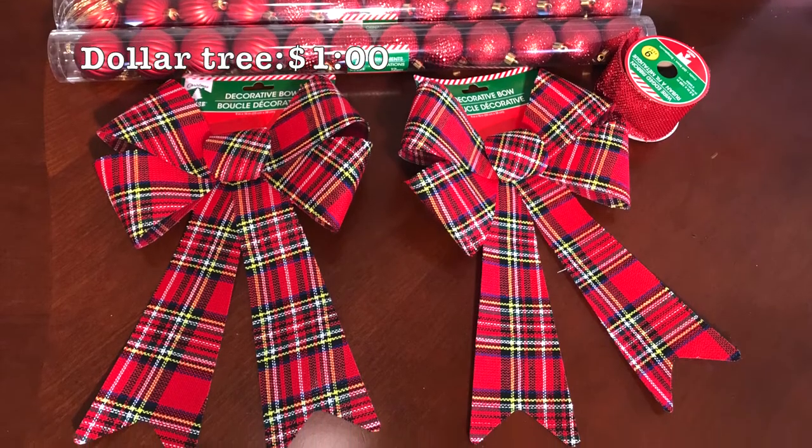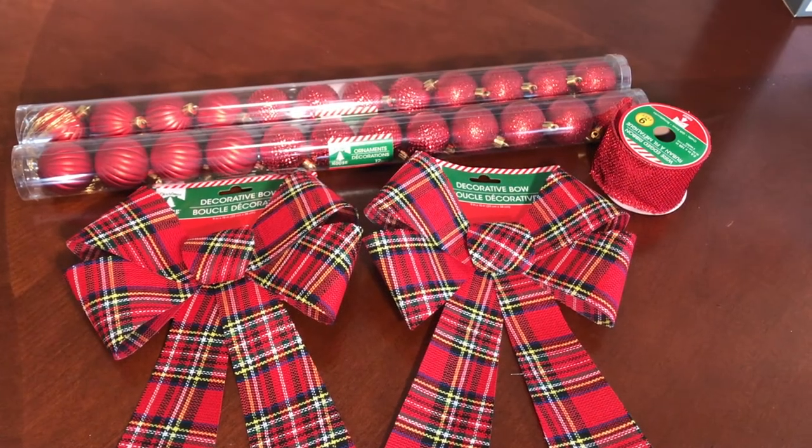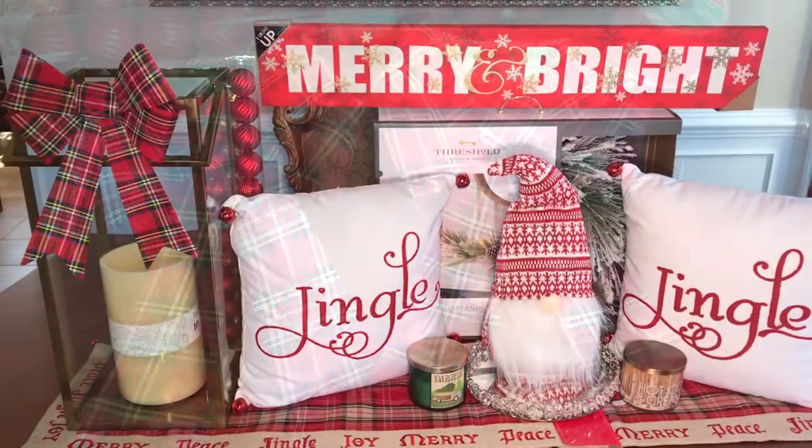Last but not least, these beautiful plaid bows, red ribbon, and ornaments are all from the Dollar Tree. Make sure you guys check out my next video to see how I will decorate with these items in my house for Christmas.